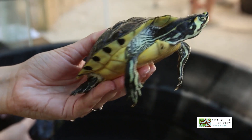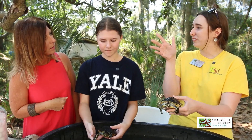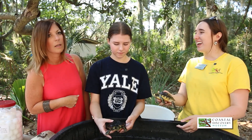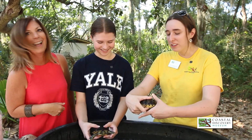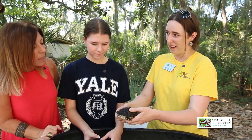As opposed to the female, these are both males. They have these really long fingernails and they'll wave their fingernails in the lady turtle's face to try to get a date with them. They also have — it's kind of hard to see because he's pulling his tail in — thicker and longer tails than the females.